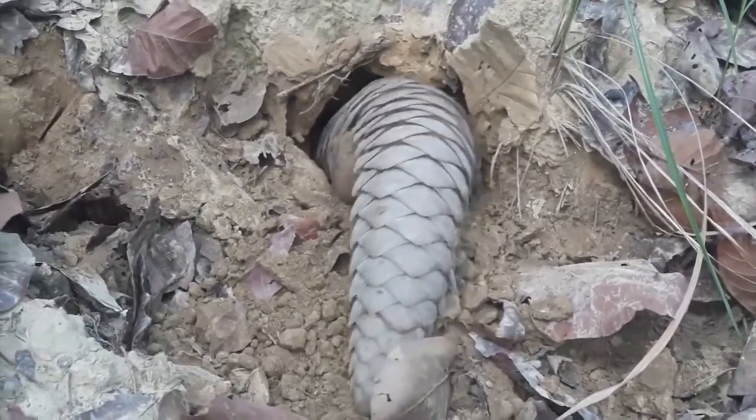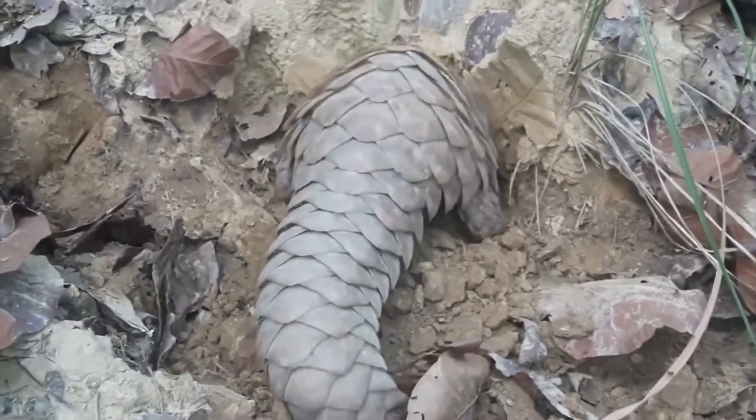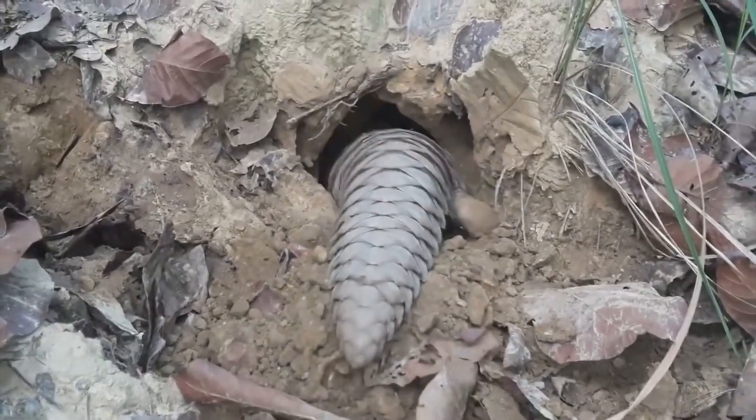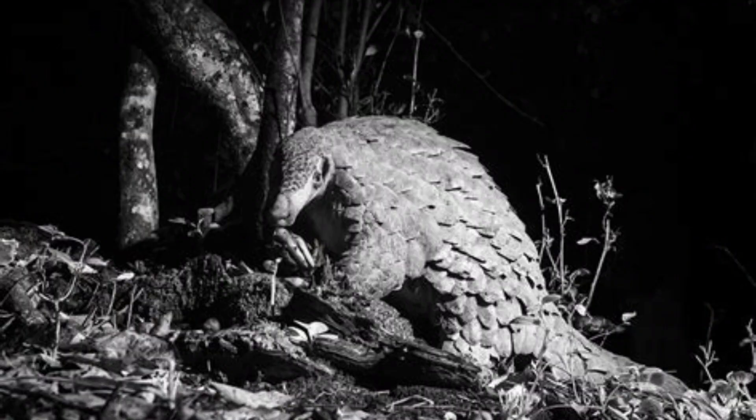Giant pangolins are mainly silent animals, with the only sounds they make being the rustling of their scales, as well as snorting and chuffing when waking up and eating, with males on occasion making a soft hoot noise. They're also solitary animals, only coming together for breeding.